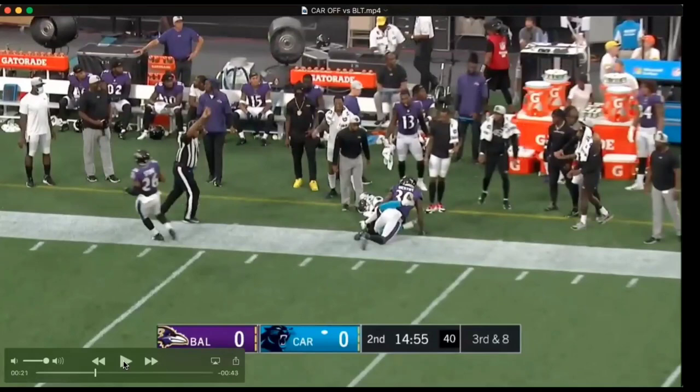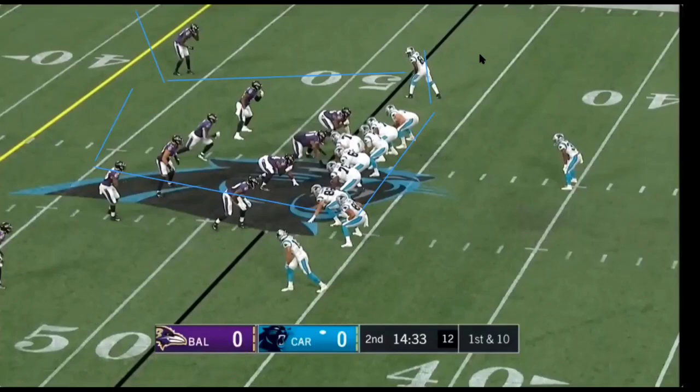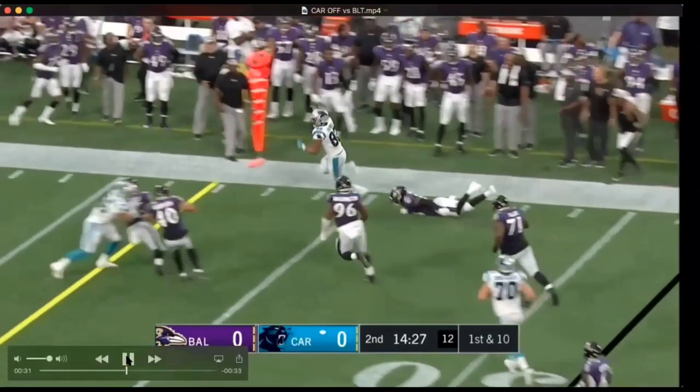Baltimore is in a 4-3 look. The safeties drop down — they got eight in the box, corners outside, safety in the middle of the field. They motioned the tight end over originally, then he runs back across the formation. Baltimore blitzes, and 86 is wide open. This is just an easy completion. I can see them doing this with Sam Darnold — just getting him easy completions and letting playmakers do the work. He steps out of bounds after the first down, but it's a solid play.